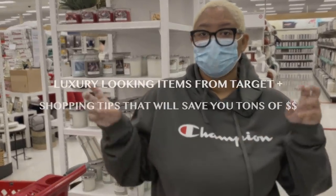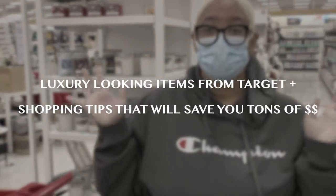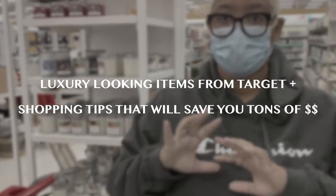Today we're doing my favorite luxury-looking items from Target. We are here in Pittsburgh, and this Target is by far the best Target I've ever been to — they always have everything.